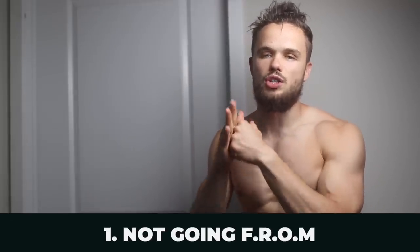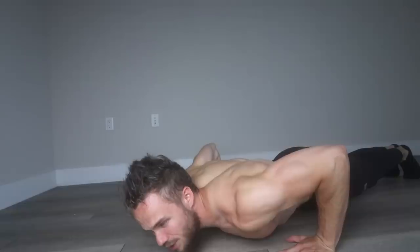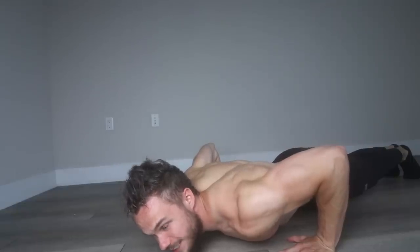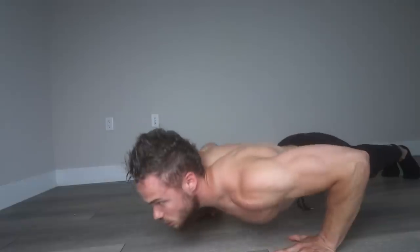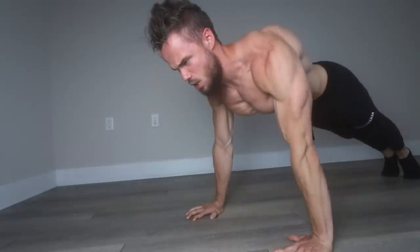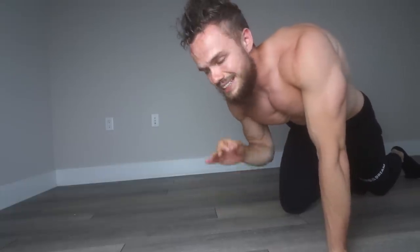Mistake number one is not going through the full range of motion. By full range of motion I mean: you start from the top, go to the bottom where your chest slightly touches the ground — a full stretch in your chest — then you explode up, and at the top of the movement you squeeze your chest and try to bring your arms together.